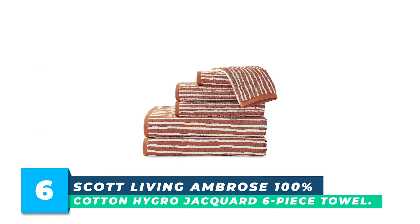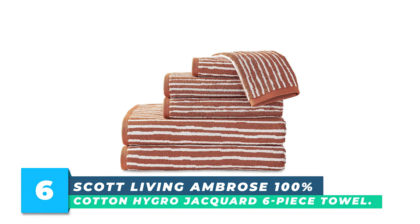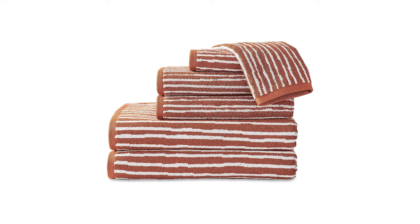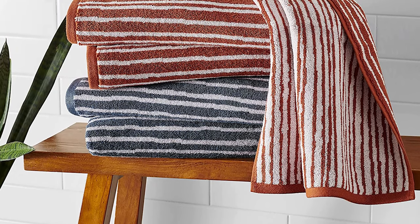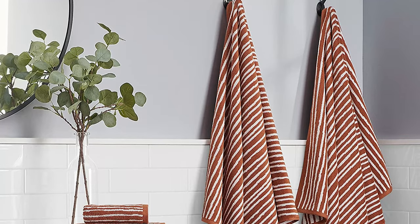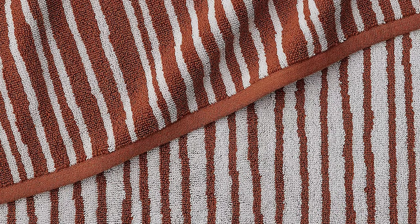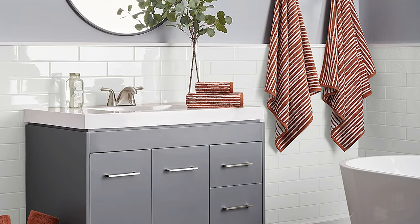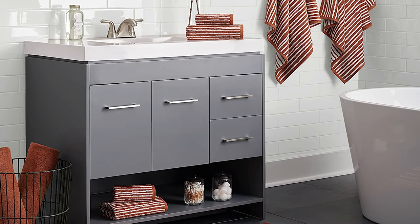Number 6: Scott Living Ambrose 100% Cotton Hygric Jacquard Six-Piece Towel. The Scott Living Ambrose Towel Set is part of the latest collection by Drew and Jonathan Scott, the hosts of HGTV's Property Brothers. The set includes six pieces of luxurious, designer-quality towels made with 100% hygri-cotton, which absorbs quickly and becomes softer and fluffier with each wash. The set features an elegant, organic striped jacquard design and is available in soft blue and white or rich brown and white, featuring hollow core yarns that allow the towels to absorb more and dry faster.